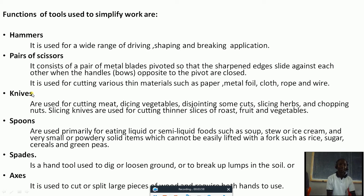Slicing knives are used for cutting thinner slices of roast, fruits, and vegetables. When you are at home, you can use knives to cut or to peel vegetables or even to peel Irish potatoes. Those are the uses of a knife.